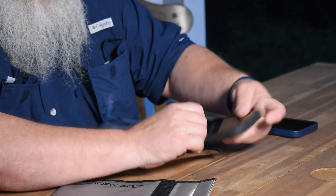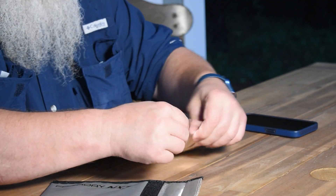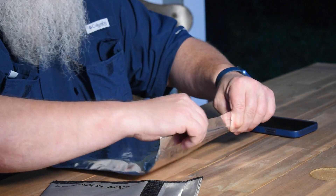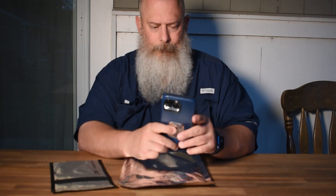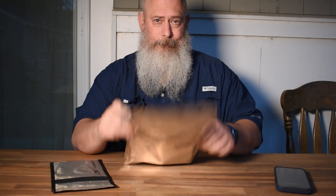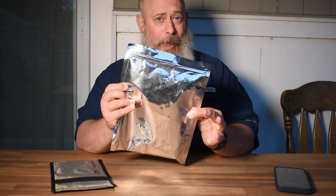I'll show you with the EMP bag. This is my son's phone. I'm gonna put the phone in, make sure it's sealed up nice. This will protect against an EMP, but when I call it I'm gonna guess that it's gonna ring because we've tested this before. You feel it vibrating? You can hear it ringing.